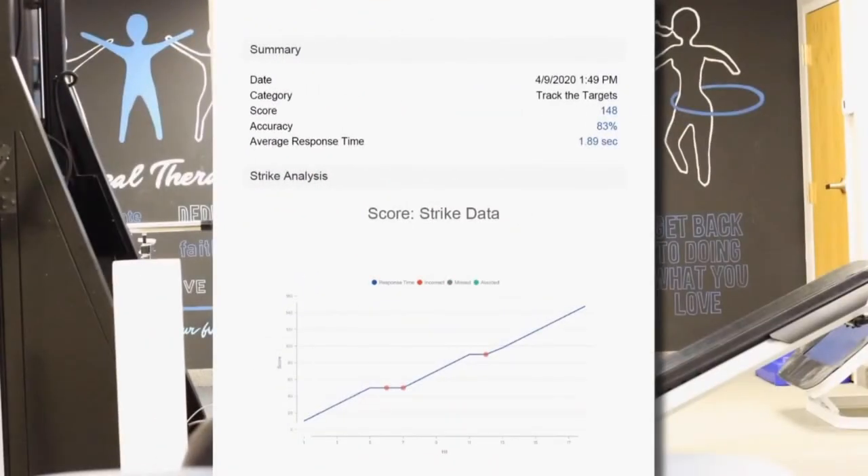One of the main things we look at for a patient's progress is strike score. We can track a patient's score across all their appointments to ensure the score continuously rises.